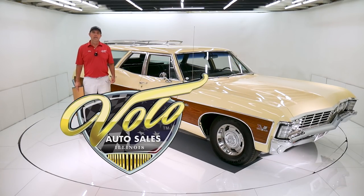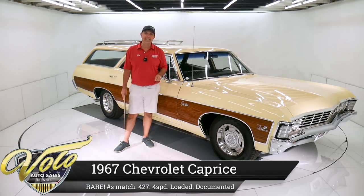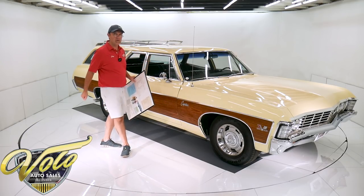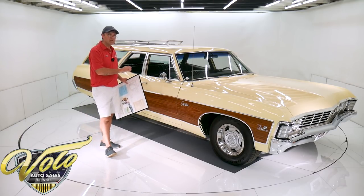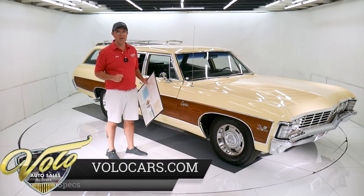Come on, let's go for a spin. You are not going to believe what I'm about to tell you. 1967 Chevy Caprice station wagon, born with a 427 385 horsepower, four-speed transmission on the floor, posi rear end, special suspension, factory air conditioning — not just air conditioning, but climate control air conditioning.